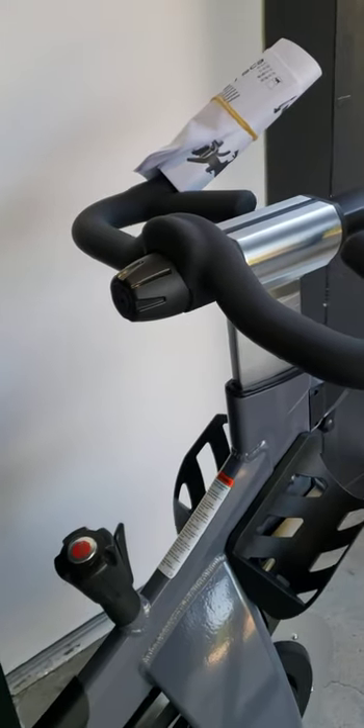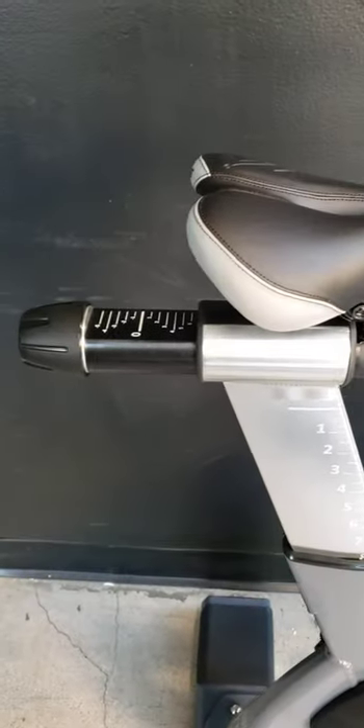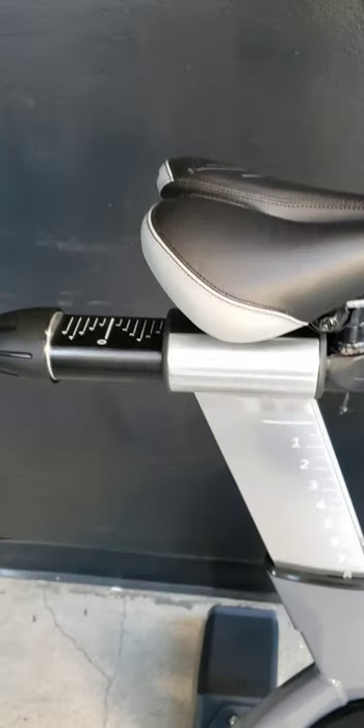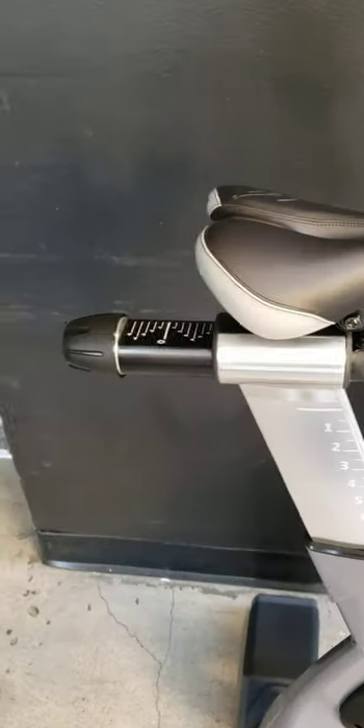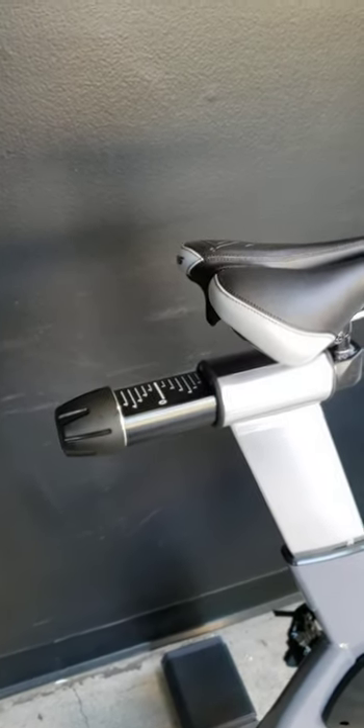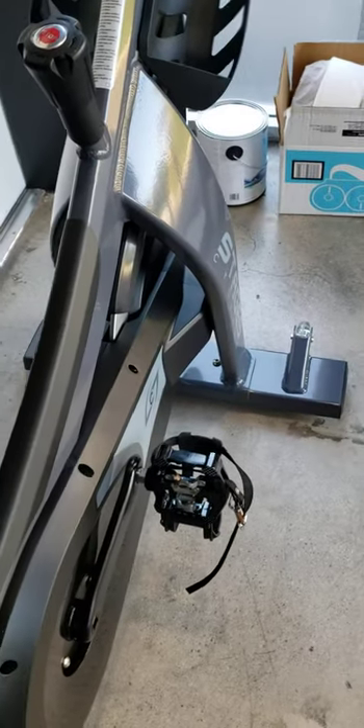Next: the handlebar and seat tower adjustment comparison — Stages versus Spinner. This is a seat tower, this is a handlebar tower. This mechanism on the Stages is far superior compared to the Spinner brand indoor cycle bike. I'll do a separate video on the details, but it's so much better.